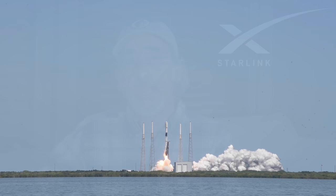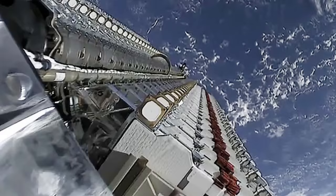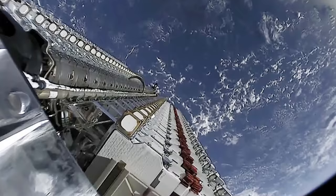So what is Starlink? Starlink is a satellite-based broadband internet system that will eventually be available across the entire globe. Back in November of 2020, SpaceX began launching up to 60 satellites at a time aboard its Falcon 9 rocket. Here you see 60 Starlink satellites stacked together awaiting deployment. Public beta testing began in the U.S. in November 2020.